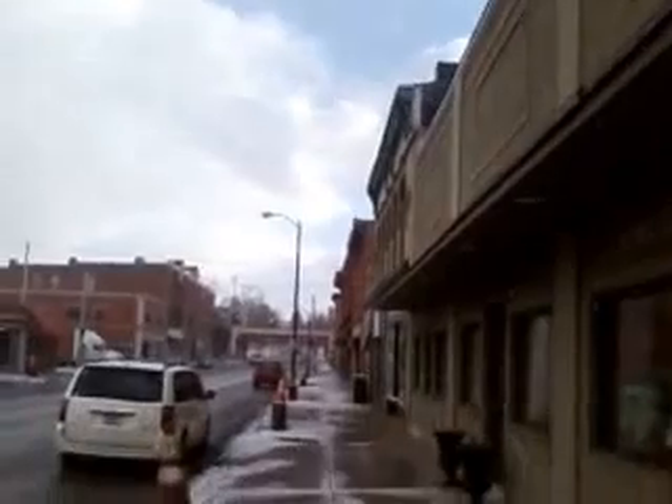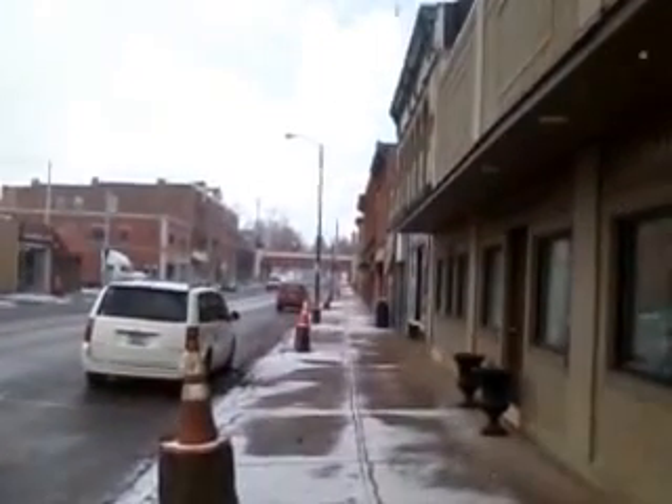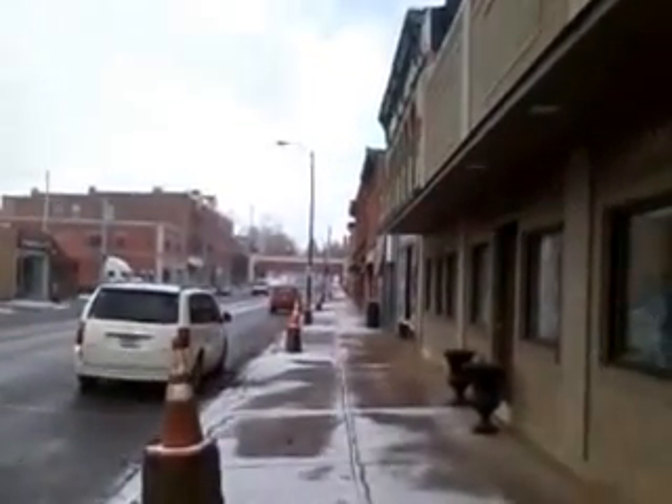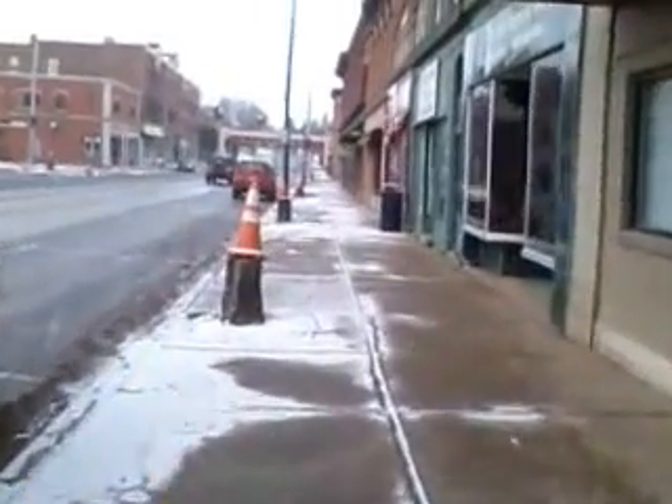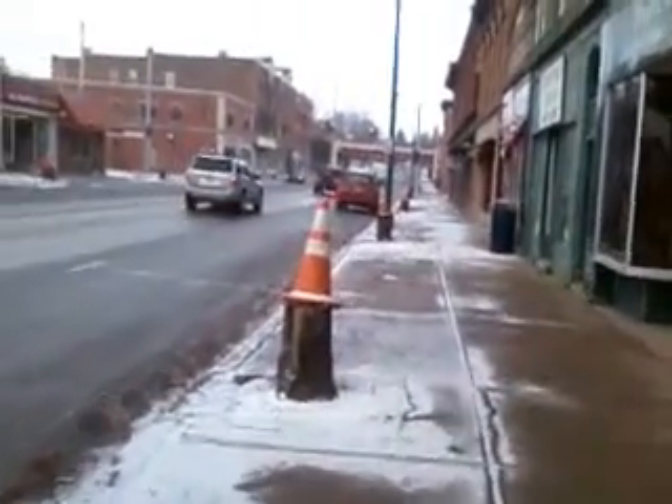I've taken photographs of this streetscape with all the trees here, and it was a beautiful streetscape. I went to seminars on improving downtown, and that's exactly what they recommended — they put flowerpots in the middle here in the summer, and trees. That's exactly what they recommended to improve your downtown.